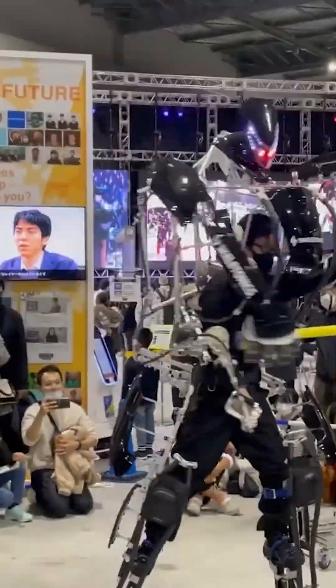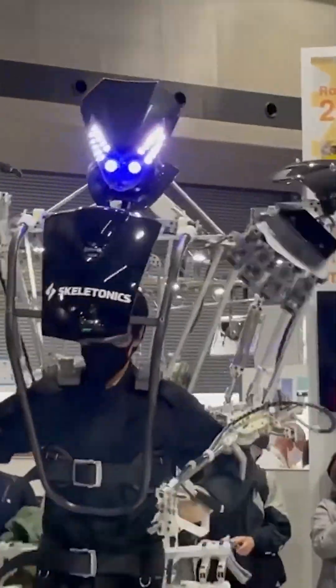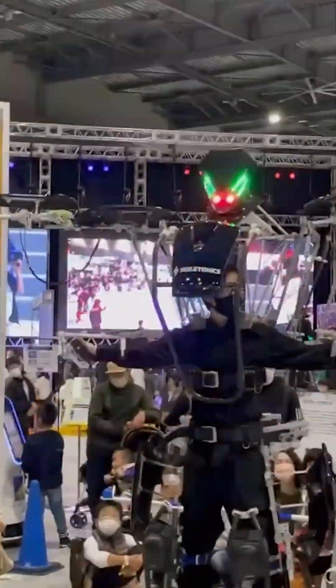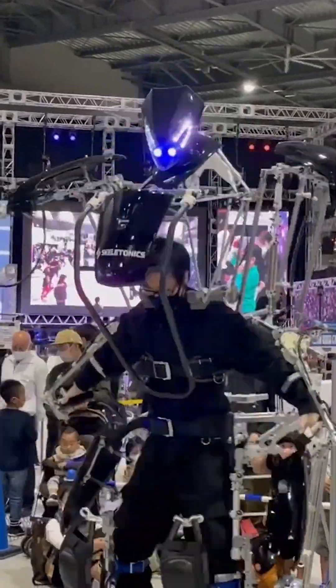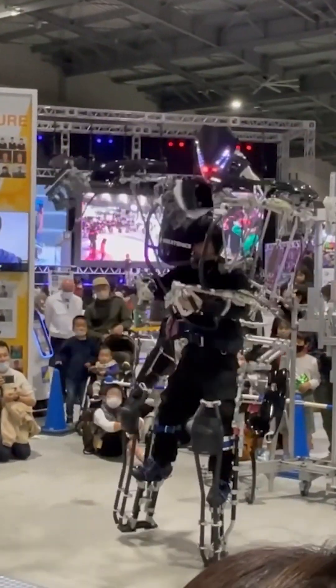The Arrive Exoskeleton is powered by a combination of electric motors and hydraulic systems, which provide the necessary force and assistive power to amplify the user's movements. By wearing the exoskeleton, users can effortlessly lift and manipulate heavy objects that would otherwise be challenging or impossible to handle.